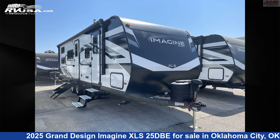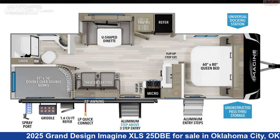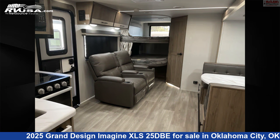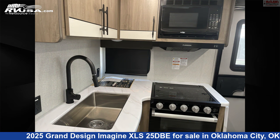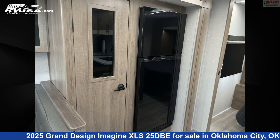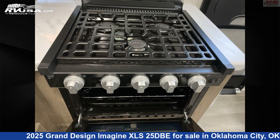This 2025 Grand Design Imagine XLS 25 DBE is a travel trailer RV. It is located in Oklahoma City, Oklahoma 73127 and is offered for sale by McLean's RV Oklahoma City. Click the link in the video description to visit RVUSA.com and see more photos as well as the current price.